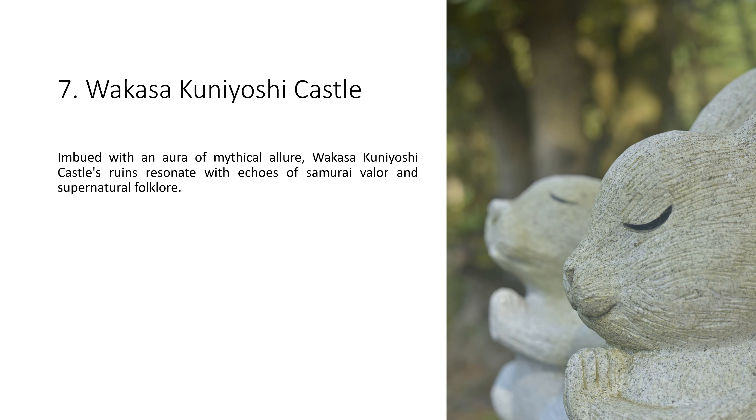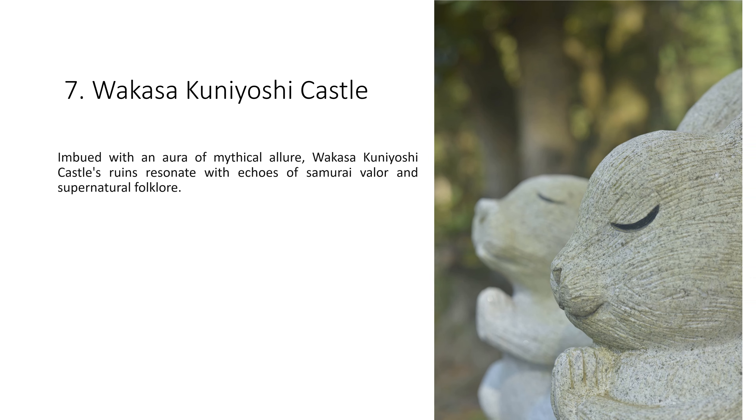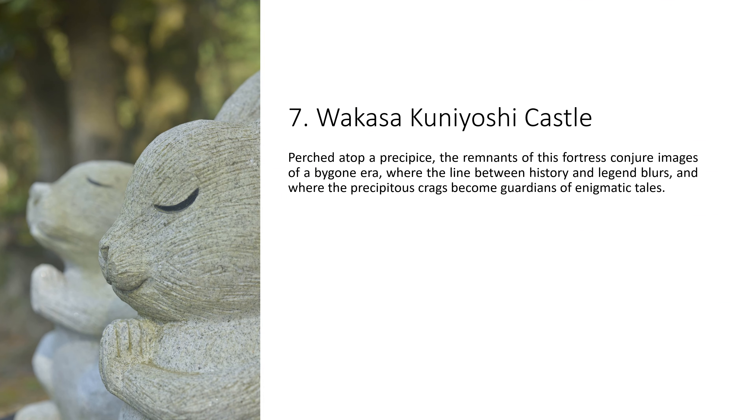7. Wakasaguniyoshi Castle. Imbued with an aura of mythical allure, Wakasaguniyoshi Castle's ruins resonate with echoes of samurai valor and supernatural folklore. Perched atop a precipice, the remnants of this fortress conjure images of a bygone era, where the line between history and legend blurs, and where the precipitous crags become guardians of enigmatic tales.